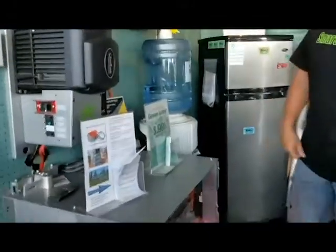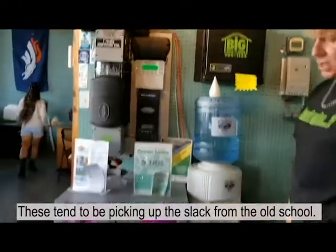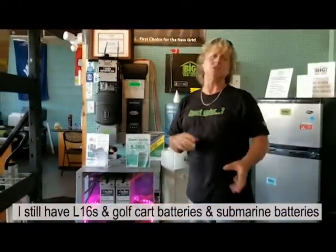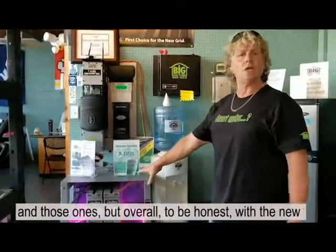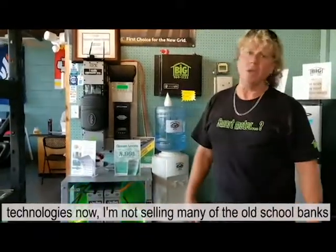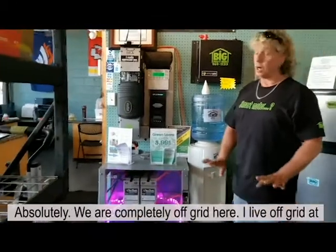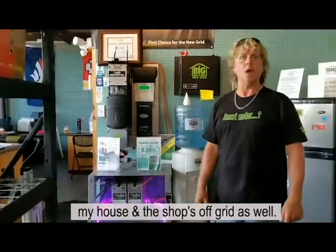These tend to be picking up the slack from the old school. I still have L-16s, golf cart batteries, and submarine batteries, but overall, to be honest with the new technologies now, I'm not selling many of the old school banks anymore. And your shop is currently running on solar on this system? Absolutely, we're completely off-grid here. I live off-grid in my house and the shop's off-grid as well.